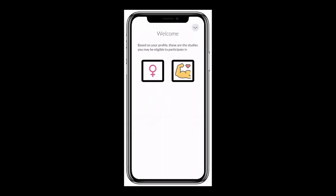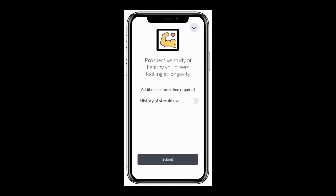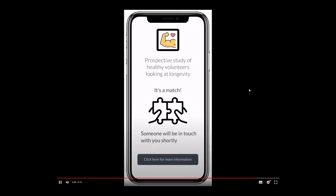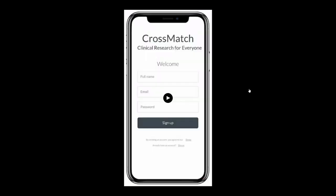This is a little UI of how we might imagine the app might look from a patient's point of view — asking for more information and then matching them to the study.